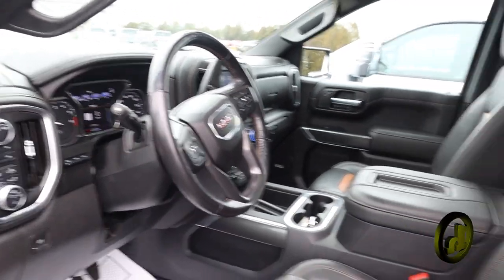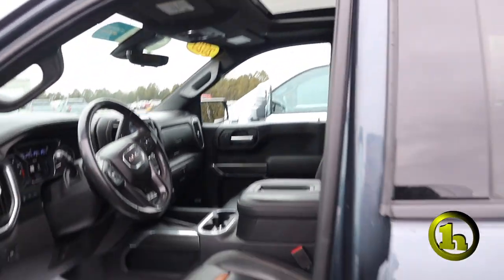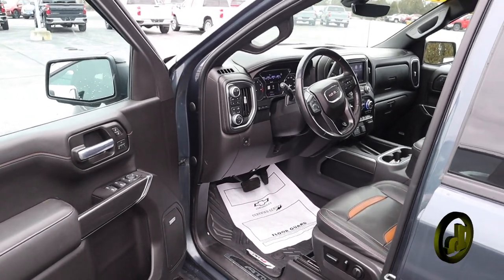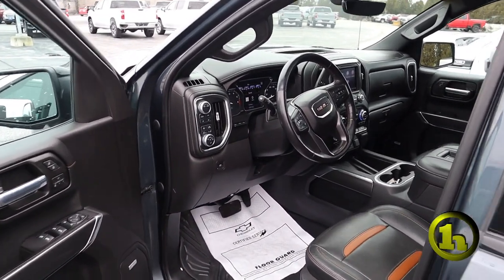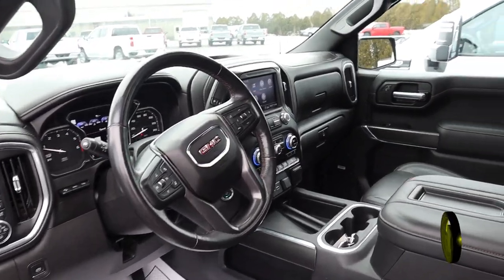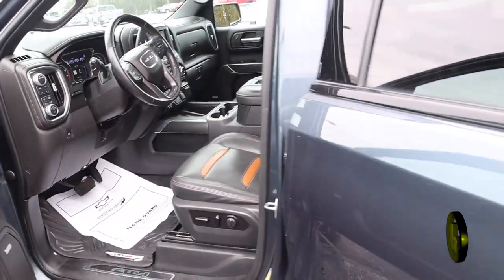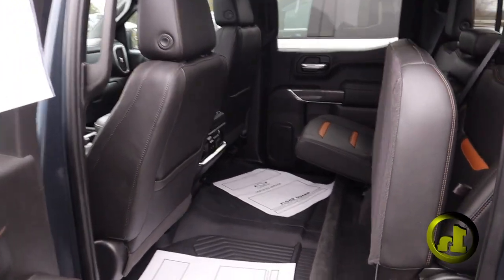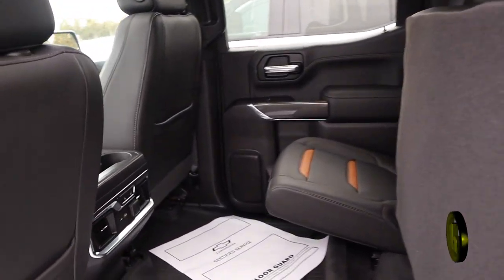With all the packages, you're going to get HD surround video, which is an awesome feature — it gives you an overhead view while you're backing up. It also has forward collision, lane keep assist, and really so much more. In the back, it's got heated seats, 60-40 folding seats, and a spray-in bed liner.